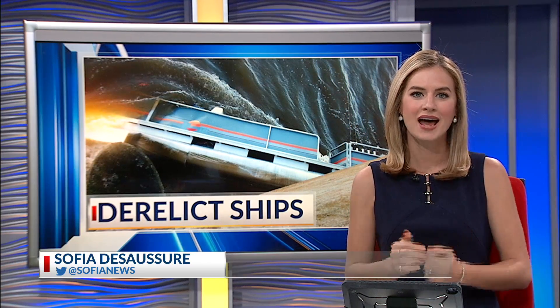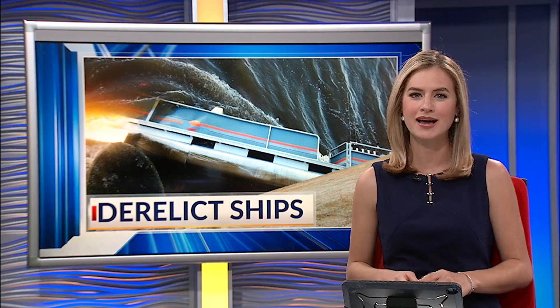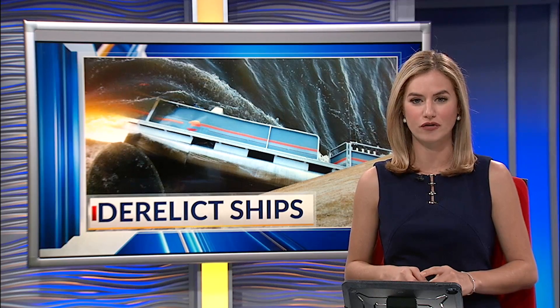Boats left abandoned in the Charleston Harbor are causing waterways authorities new headaches. Not only are the derelict vessels dangerous, but removing them can be costly. News 2's Riley Benson took to the waters to get a first-hand look at some of the boats waiting for a tow.